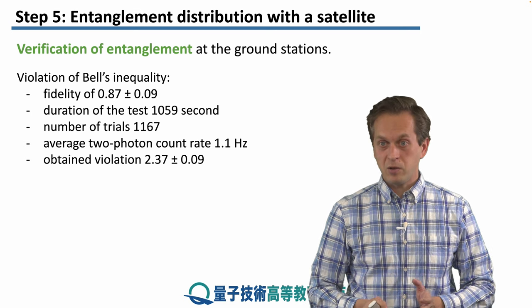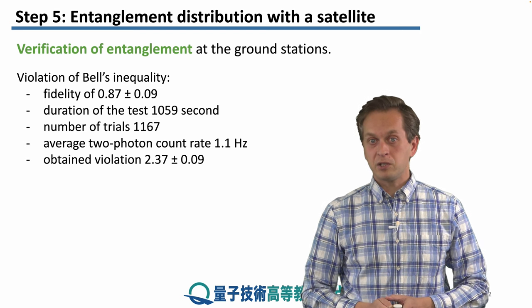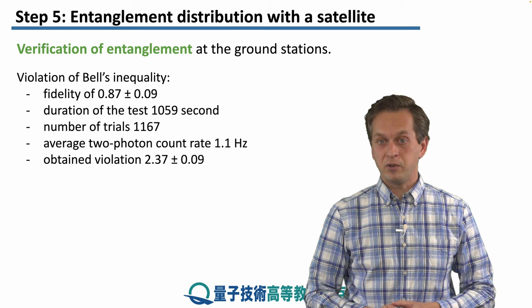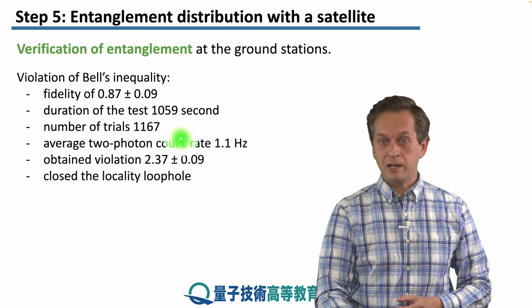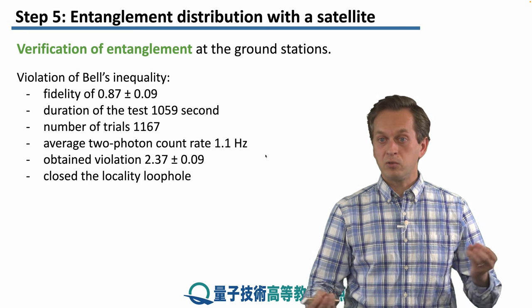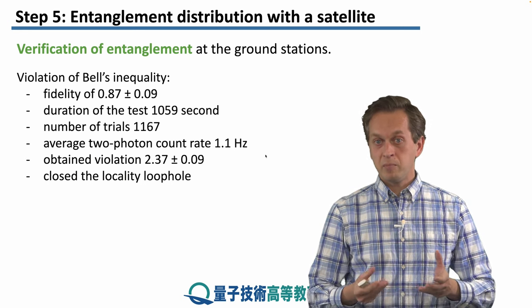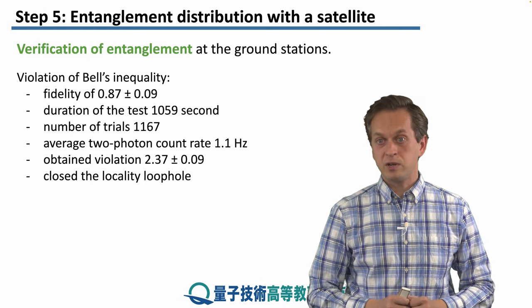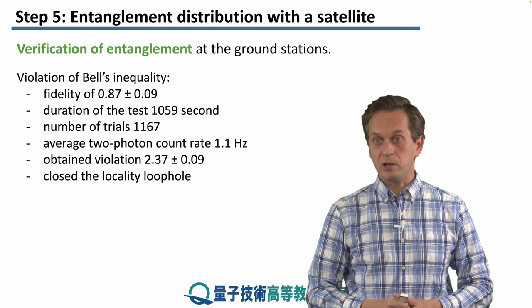So despite all of these losses, this is an amazing achievement. Recalling our discussion of loopholes in violation of Bell's inequality from step 1, you will recall the locality loophole, which requires the two ground stations to be space-like separated. Because of the vast distance between these two ground stations, this loophole was also demonstrably closed.